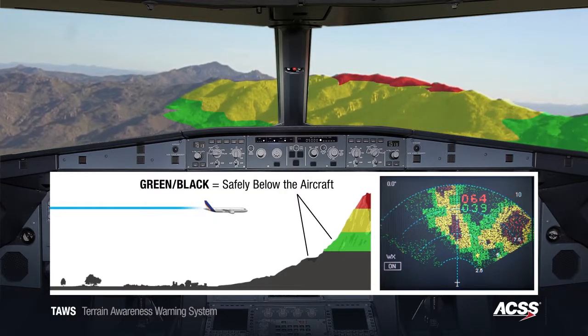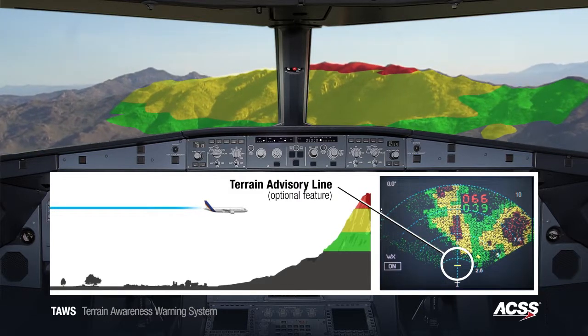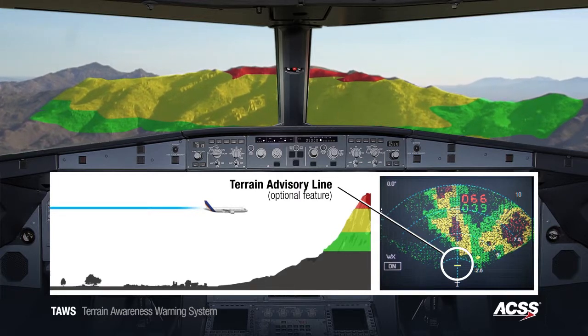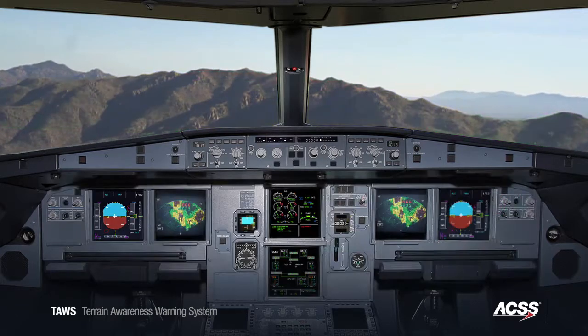As we approach the mountain, TAWS displays a yellow terrain advisory line, which projects where a caution alert will occur. Any alert can startle the crew, and this visual aid helps the pilot navigate away from the threat in advance of hearing an audible alert.